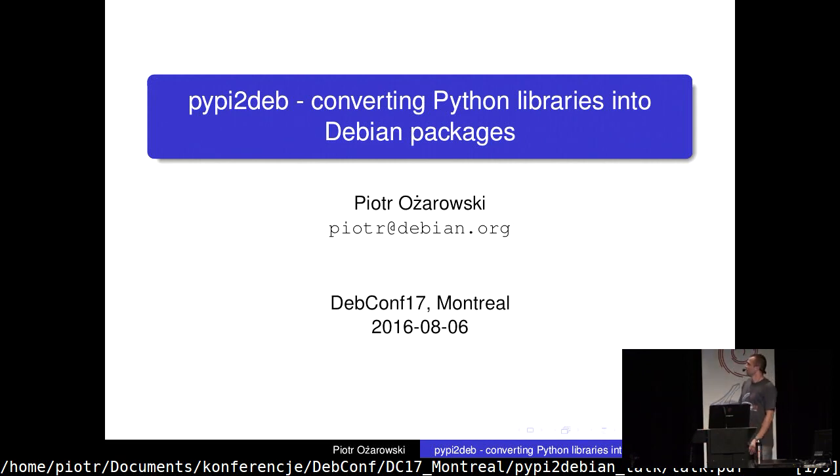Hello everyone, I guess we should start now. My name is Piotr Żarowski, I'm from Poland. The main purpose of this talk is to convince you that there's a tool that can make it a lot easier to initialize packaging work of Python libraries, so you don't have to do everything from scratch. This will speed up a lot when you want to create a completely new package.